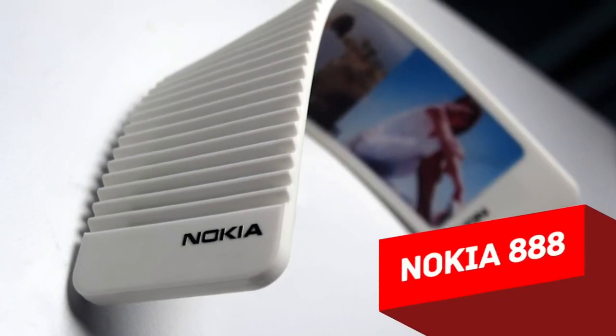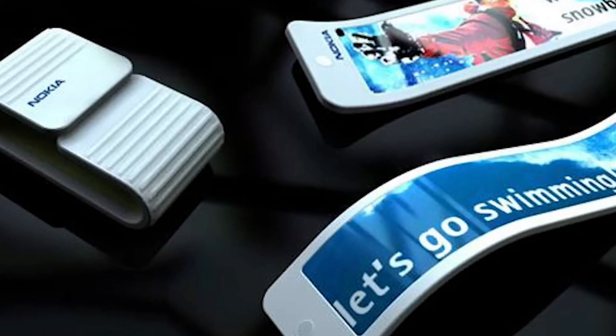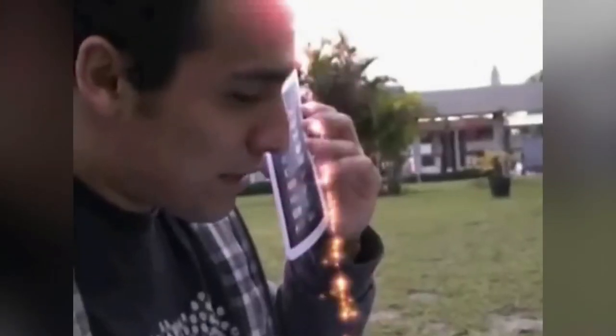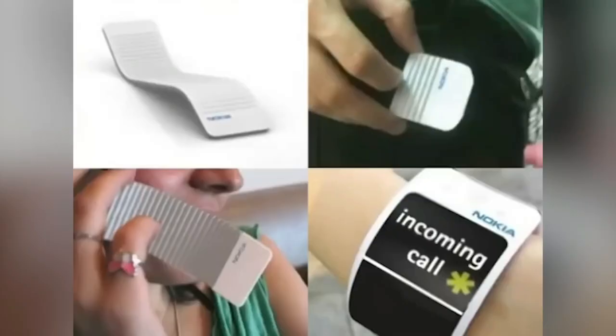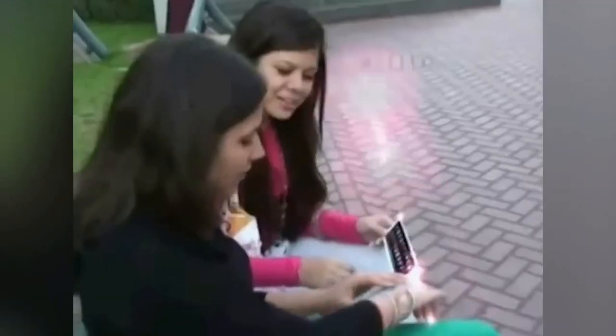The Nokia 888 is the embodiment of incredible flexibility. Its display and soft case allow you to bend the phone however you want, giving it the shape of a clamshell, bracelet, curved or concave form. The declared thickness is just 5 millimeters. Additionally, a system of drives in the phone will stir, bend and move on its own — for example, with an incoming message or call. Special liquid batteries are supposed to be used as a power source. The Nokia 888 is a concept of the phone of the future, and we hope to soon see this concept become a reality.